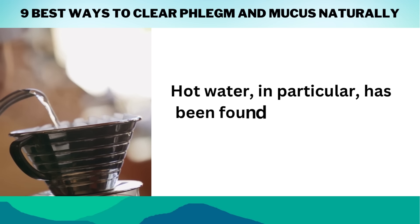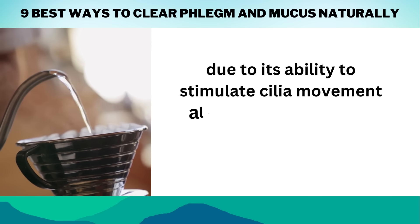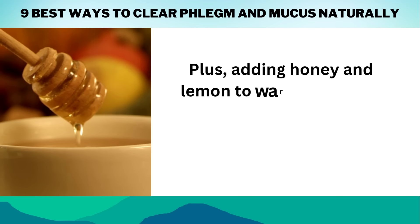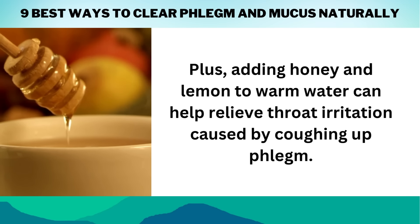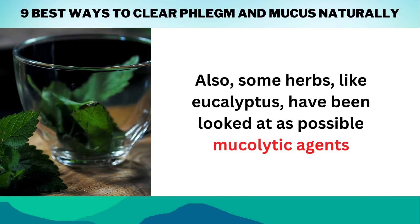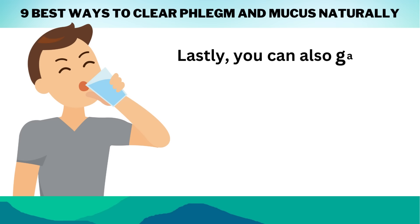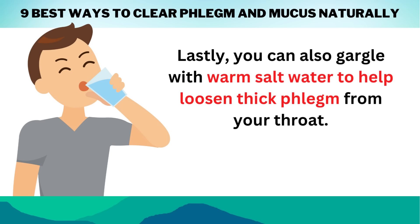Hot water in particular has been found to be effective at loosening secretions due to its ability to stimulate cilia movement along airways, allowing them to move more easily out of the lungs. Adding honey and lemon to warm water can help relieve throat irritation caused by coughing up phlegm. Also, some herbs like eucalyptus have been looked at as possible mucolytic agents because they have natural properties that thin bronchial secretions. Lastly, you can gargle with warm salt water to help loosen thick phlegm from your throat.